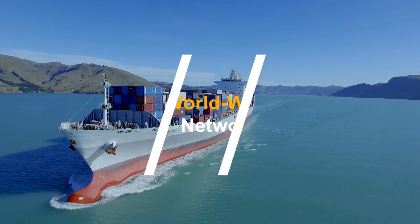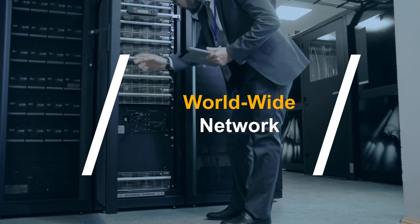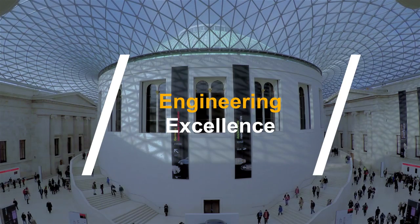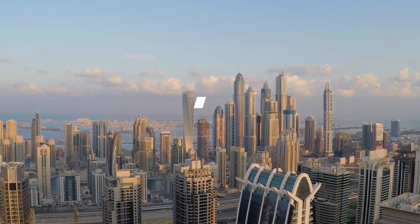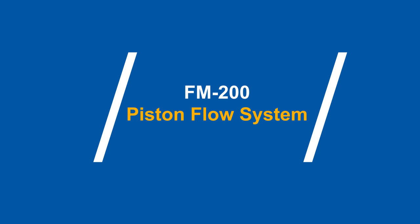Tyco Fire Protection products are backed by a worldwide network of highly trained distributors. With dedicated customer support, an extensive product portfolio and engineering excellence, Tyco provides solutions that reach further, helping you to safeguard what matters most — your valued people, property and business. The FM200 Piston Flow System, from Tyco.